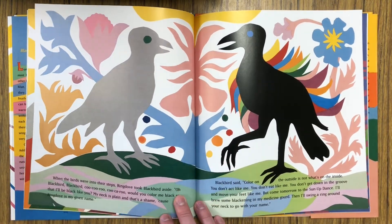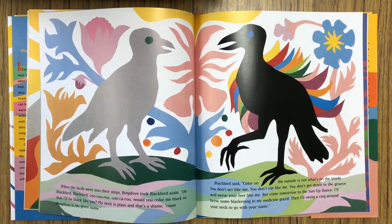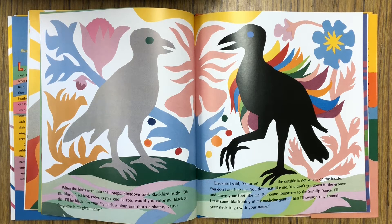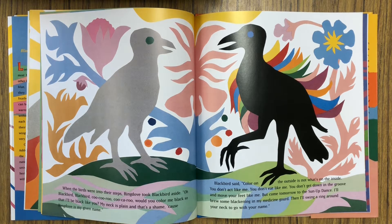When the birds were into their steps, Ring Dove took Blackbird aside. Oh, Blackbird, Blackbird. Cuckoo-caroo. Would you color me black so I'll be black like you? My neck is plain, and that's a shame, because Ring Dove is my given name. Blackbird said, color on the outside is not what's on the inside. You don't act like me, you don't eat like me, you don't get down in the groove and move your feet like me. But come tomorrow to the sun-up dance. I'll brew some blackening in my medicine gourd, and then I'll swing a ring around your neck to go with your name.